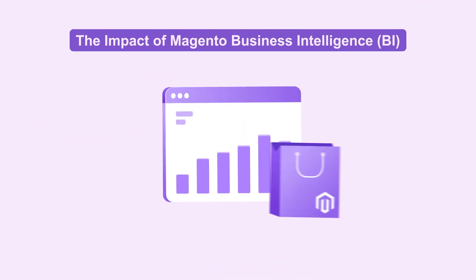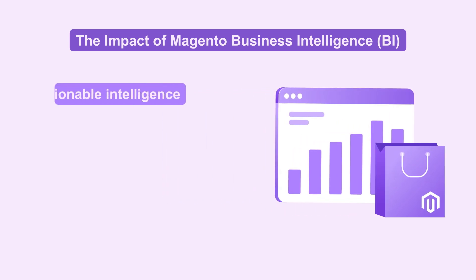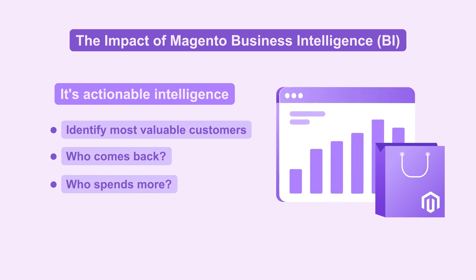Business Intelligence, or BI, takes your data to the next level. It's not just information — it's actionable intelligence. BI helps you identify your most valuable customers. Who comes back? Who spends more? This platform has the answers.